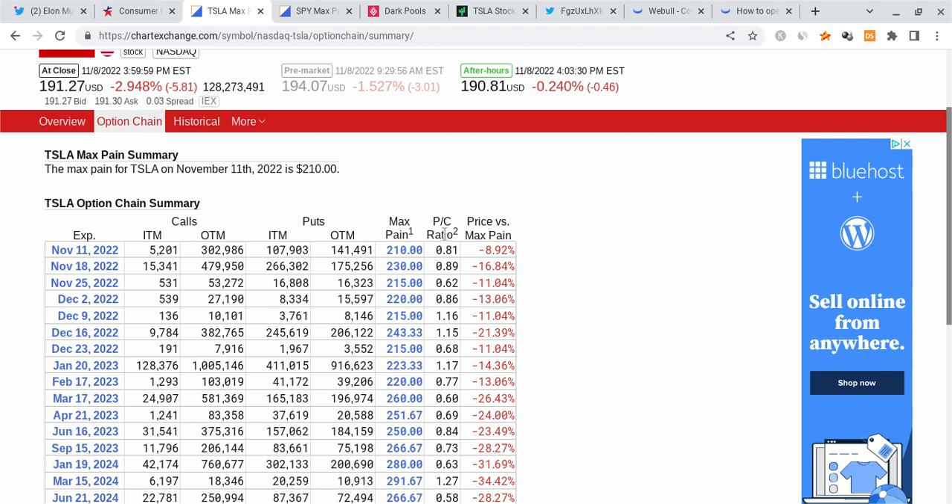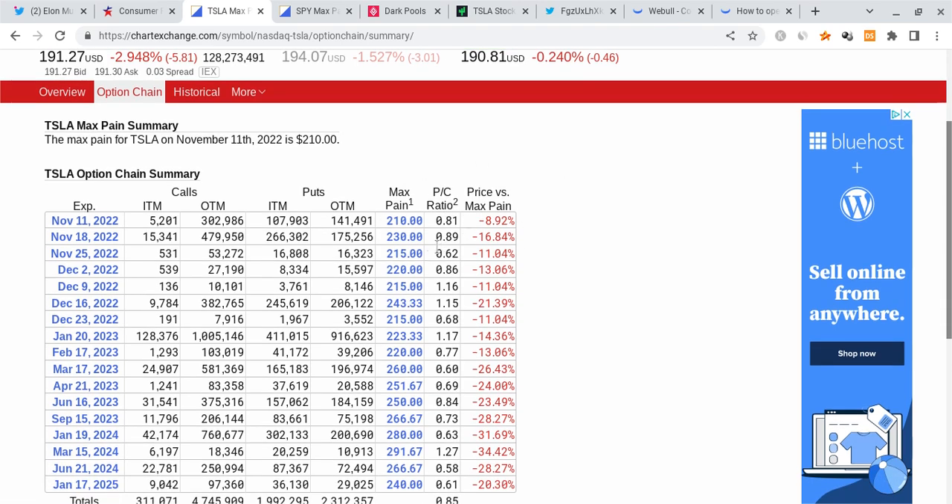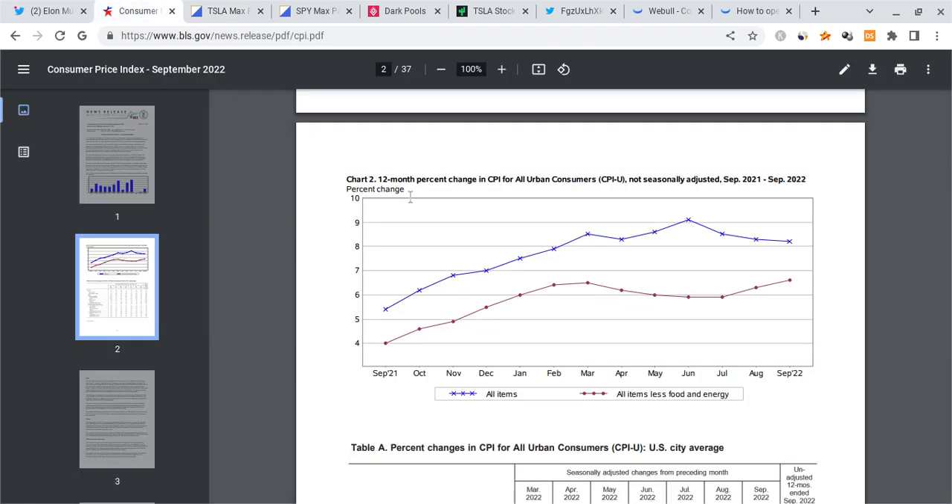On Tesla, the overall options flow is still in favor of the call side. People are actually holding more calls than puts at least over the next couple of weeks when it comes to expirations. So those people are getting destroyed. Unlike for the SPY and the QQQ, when people are holding puts and start closing them, the market makers and institutions start buying shares as a hedge. When they start buying shares, the buying pressure is part of why the market is pumping. On Tesla's end, we're not seeing the same put to call ratio — in fact, a lot of people are actually holding calls on Tesla, which is causing some pain.